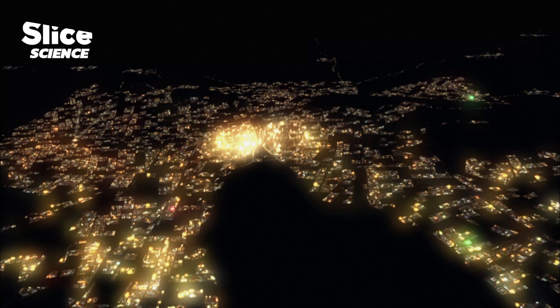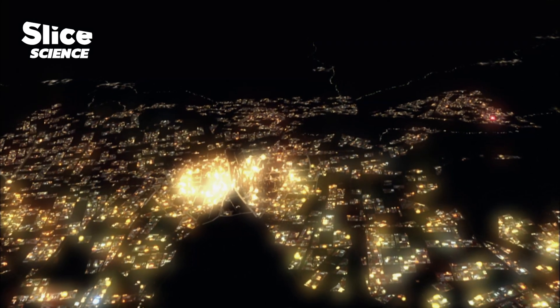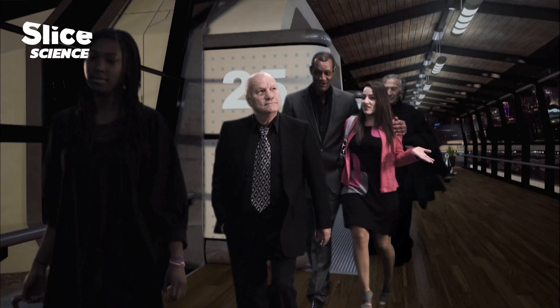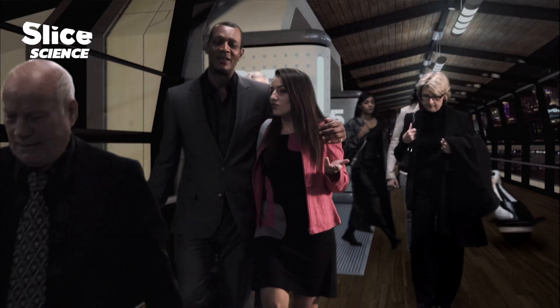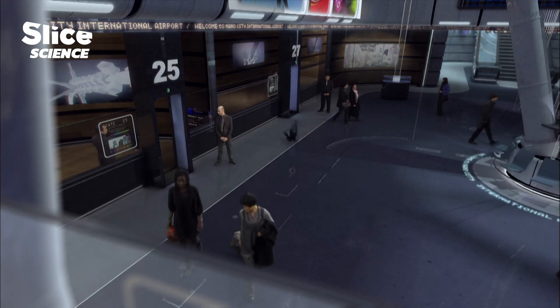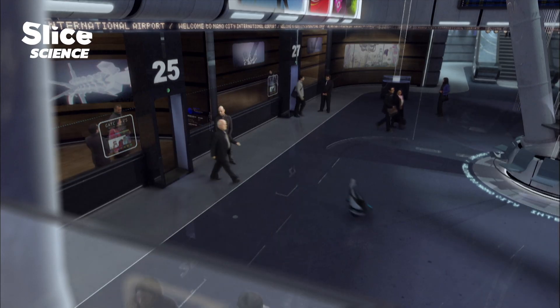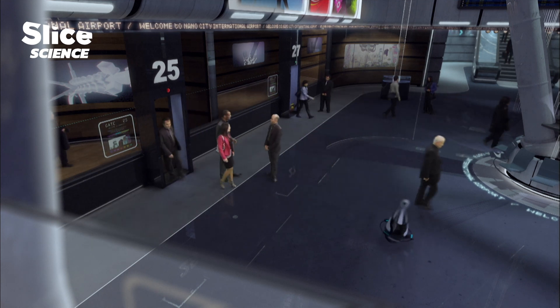I came here for the first time in 2040. I just met this girl, Lisa, and she dreamt about visiting the city of the future, as the media called it. I had plenty of time, and she was good-looking, so why not? Nano City or not, it seemed that some things would never change: Customs, Immigration and Public Health.